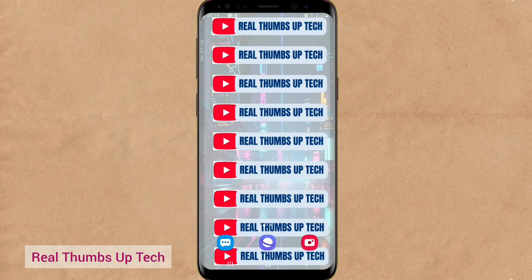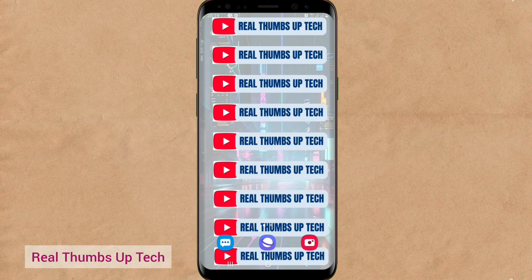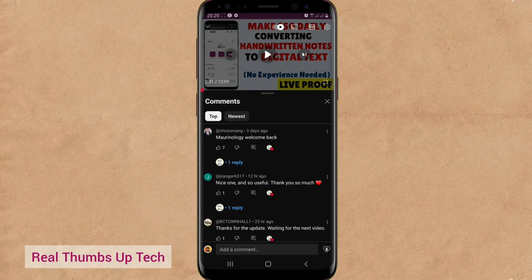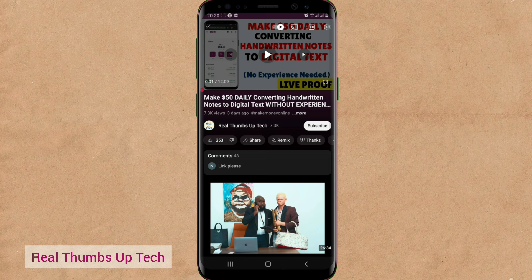Hello everyone, you're welcome back to Real Thumbs Up Tech YouTube channel. I am Morinology. In today's video, I want to do part 2 of the video I posted on how to make $50 daily converting handwritten notes to digital text without experience. I showed you my earnings and how you can convert handwritten notes to digital text without typing anything. If you have not watched that video, go down to the video description and you'll see a link to part 1. This part 2 is where I will show you how to get clients, because going through your comment sections, I noticed that many of you are requesting platforms where you can get clients that will give you typing jobs.